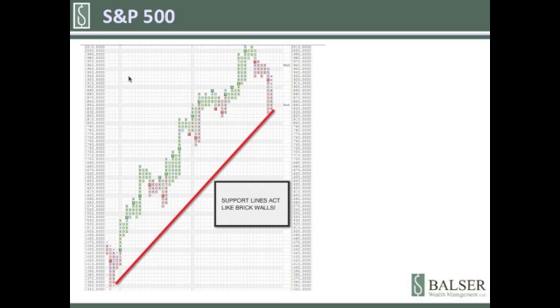This support line began in late 2012. I don't expect this support line to be broken anytime soon. But the great thing about point-and-figure charts is they keep us in the game as long as we follow the charts. When the support line is broken, we will have confirmation that the trend has changed from a positive trend to a negative trend, and we know what steps we will take at that time.